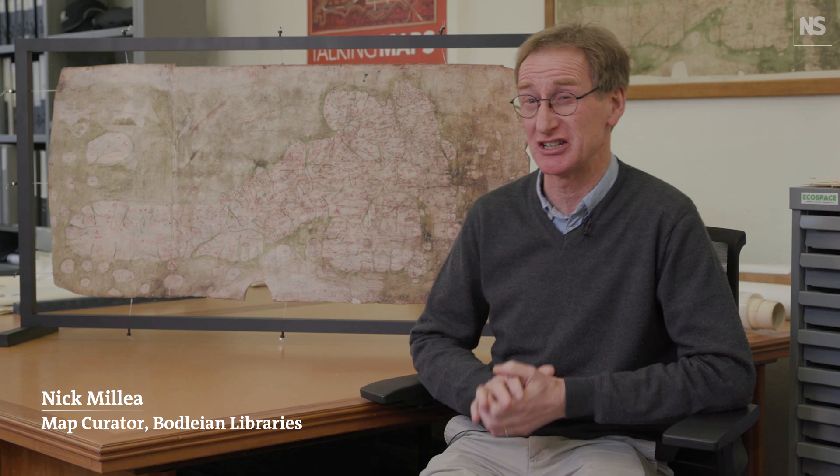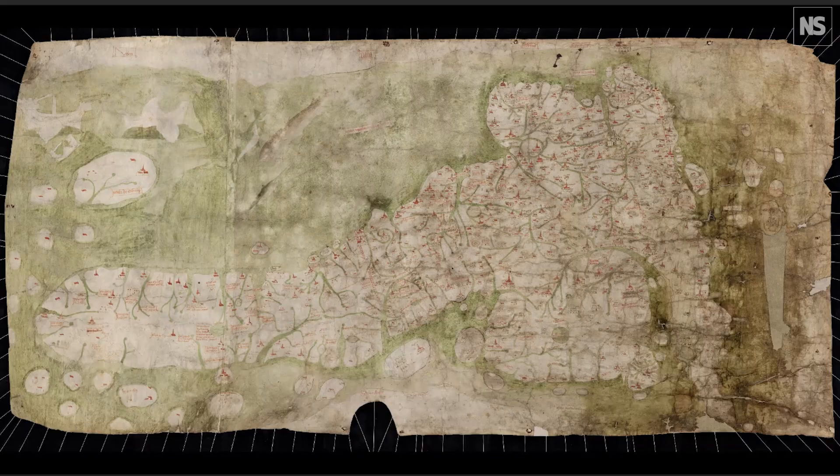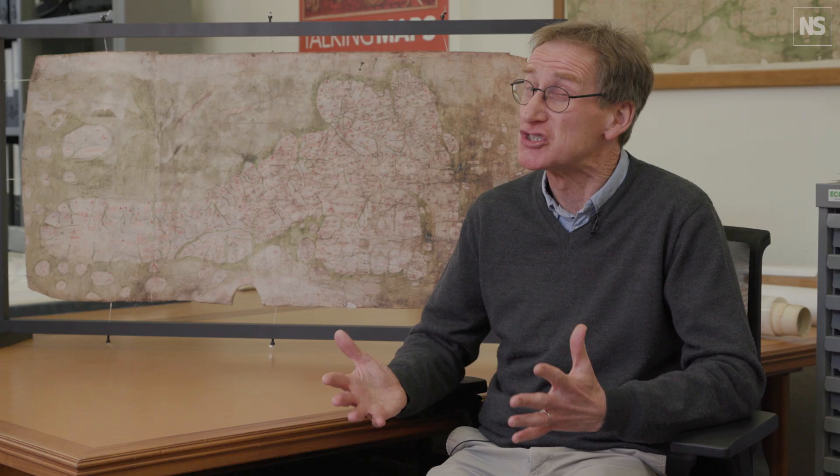This isn't the actual Gough Map of Britain — it is a stunning new facsimile, and they did this wonderful 3D scan. This is the oldest surviving purpose-built map of a country or a region and there's nothing like it that survives anywhere.